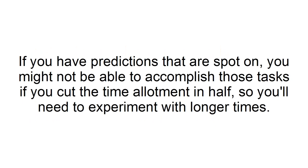If you have predictions that are spot on, you will not be able to accomplish those tasks if you cut the time allotment in half, so you will need to experiment with longer times.